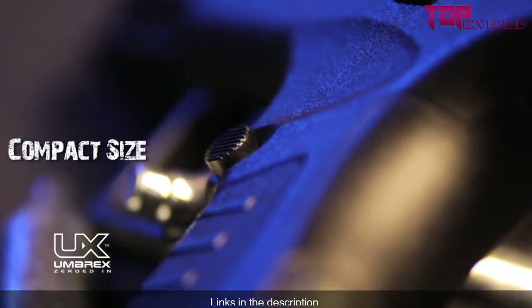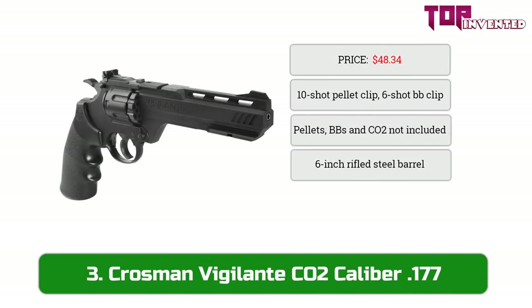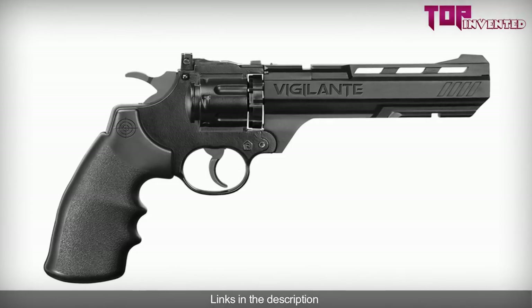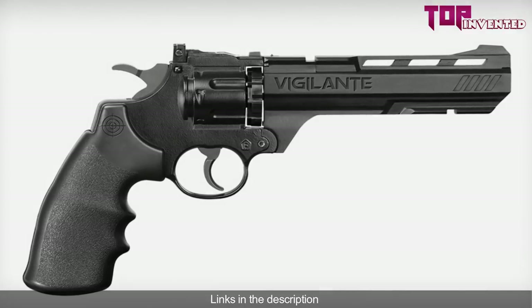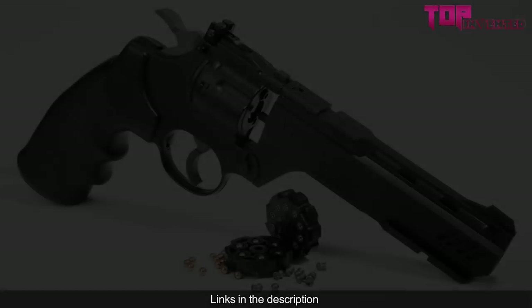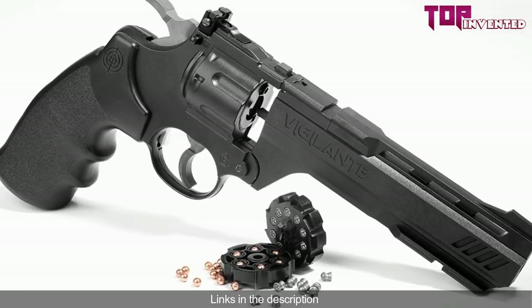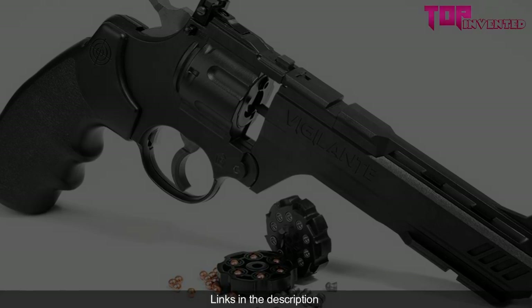At number three we have the Crosman Vigilante CO2 .177 caliber. The Vigilante is a double action semi-auto revolver that shoots pellets and BBs. Included is a 10-shot pellet clip and a 6-shot BB clip. It's powered by CO2 and shoots pellets up to 435 FPS and BBs up to 465 FPS through a six inch rifled steel barrel. Additional pellet clips are part number 407T and BB clips are 408T.